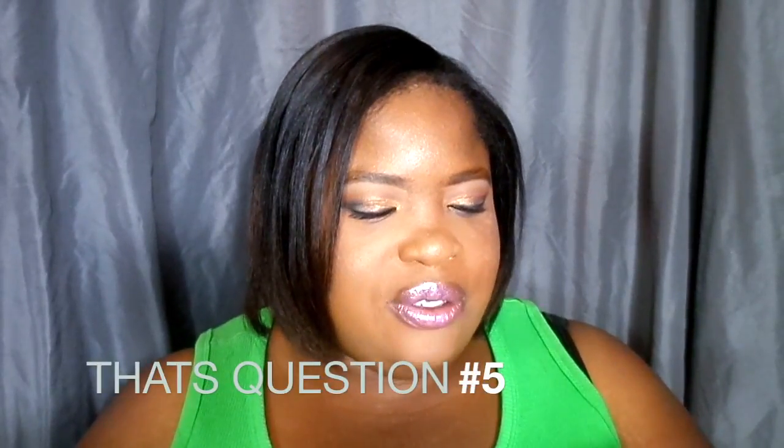Question five is: what beauty product gives you the most self-confidence? I really don't have one. If I just don't like a product, I don't even use it — just like those Colorstay sticks I talked about. Why force yourself into something that you don't like?